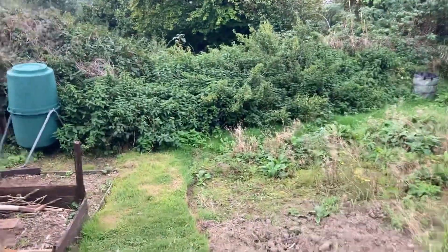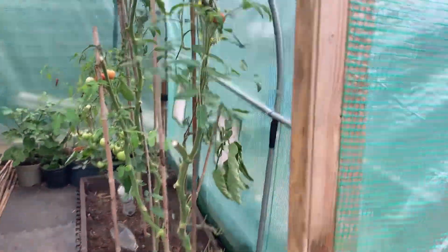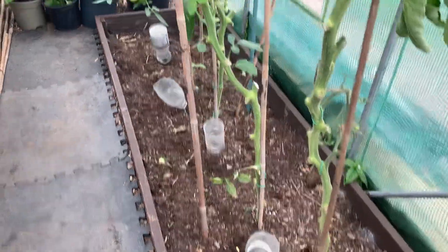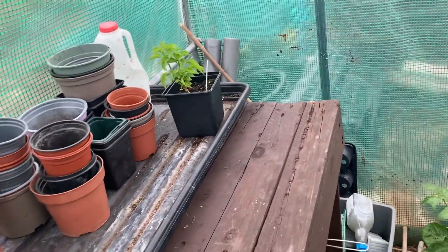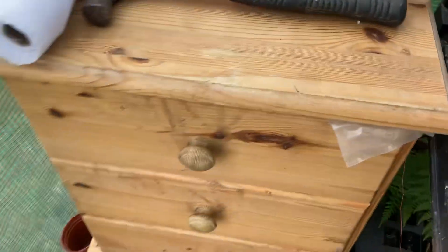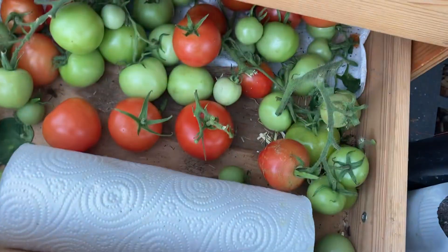I've been stripping the plants back now - they've nearly finished. As you can see, I've stripped them nearly all down. I've just picked a bag full here and I've put some in a drawer to let them go red.